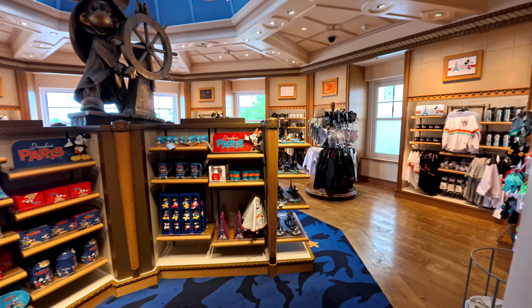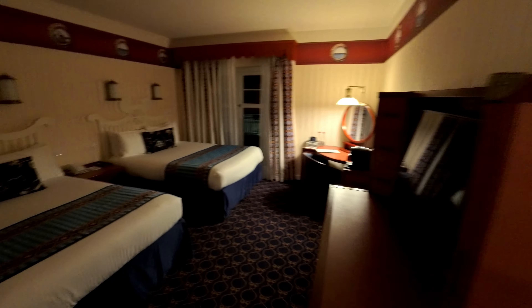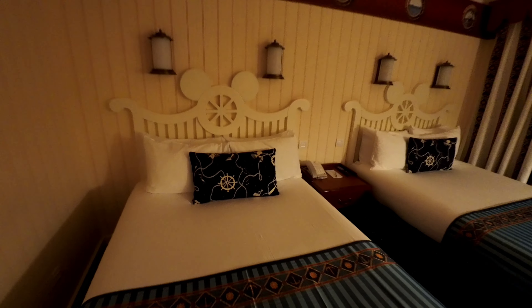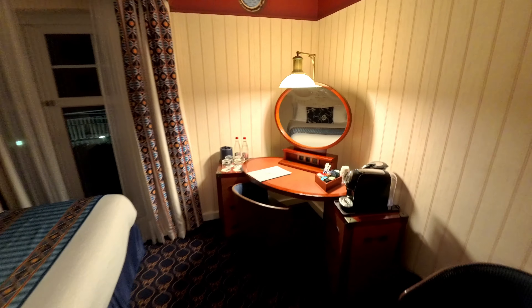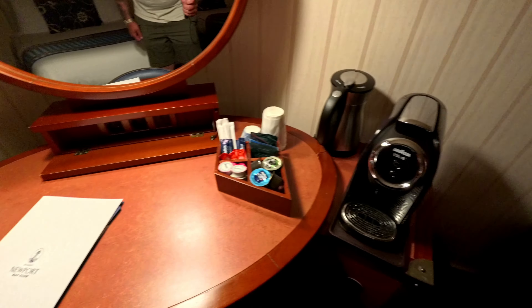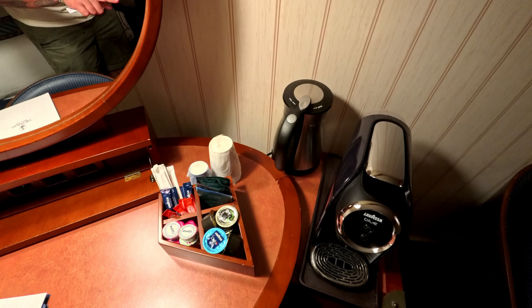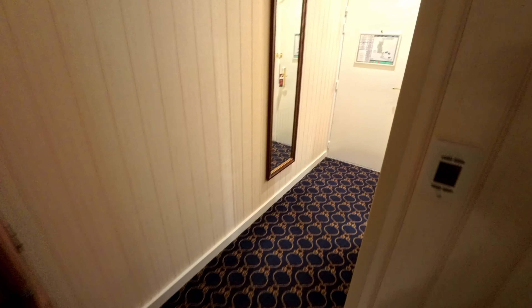Alright guys, so this is our room 1387 at Newport Bay Club. We have here two queen beds. We have a little desk area right here with some water, a coffee machine, and a curing machine — I believe that's for tea, not 100% sure. And here we have what I think is like a 24-inch TV.